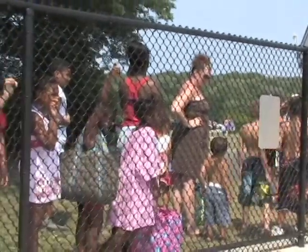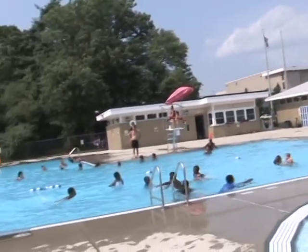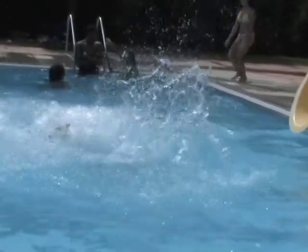The summer of 2011 has been a hot one so far. Forget water country — come and cool off and enjoy the crystal cool water of the Manning Pool. Get there early because you want to stay all day.